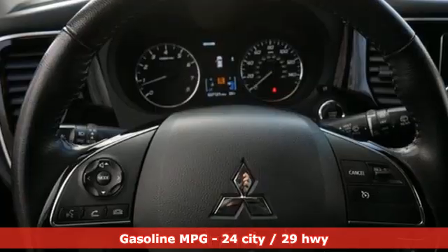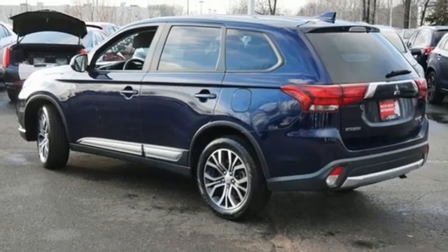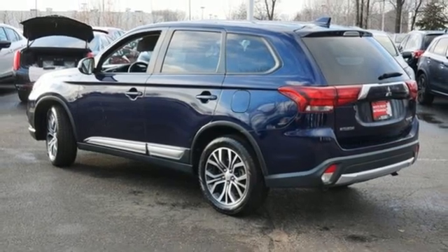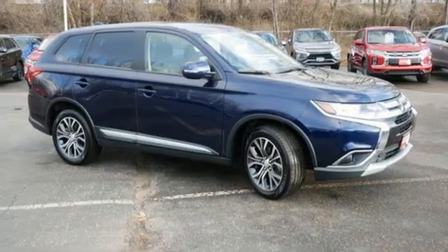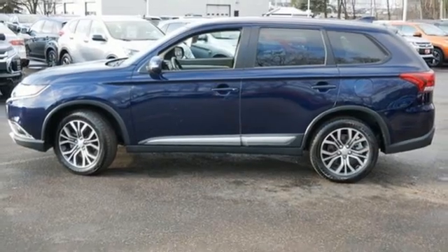You'll love features like Hill Start Assist, Eco Mode Switch, and the Fuse Hands-Free Link System, which allows you to access your phone and media players with the sound of your voice. It also has a backup camera and touchscreen audio system. This spacious Mitsubishi is waiting for you and your family.